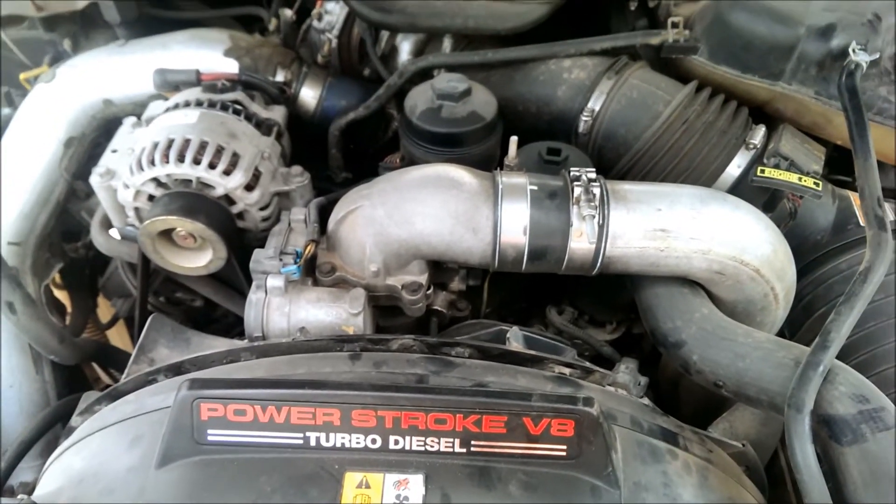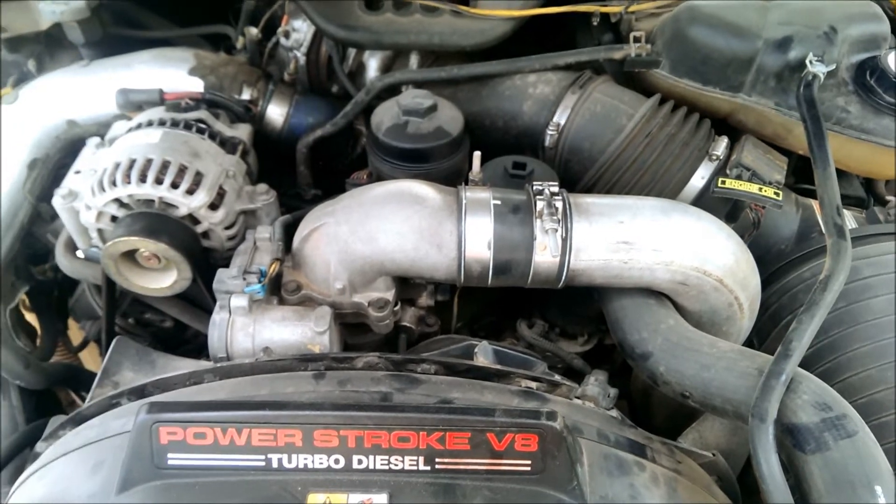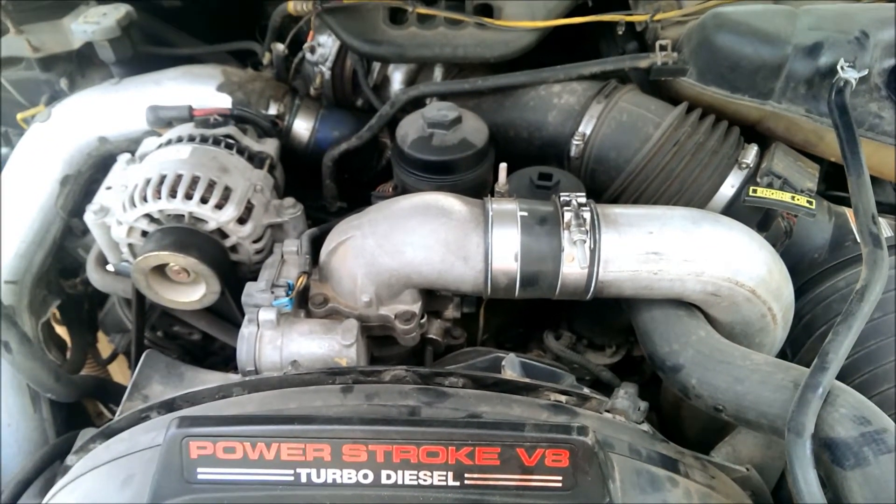Good afternoon. This is William here with Now's the Time to Act. I'm going to be working on my 2003 F250 Power Stroke 6 liter.